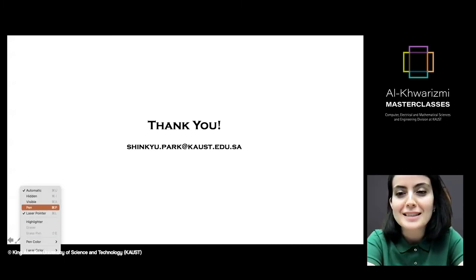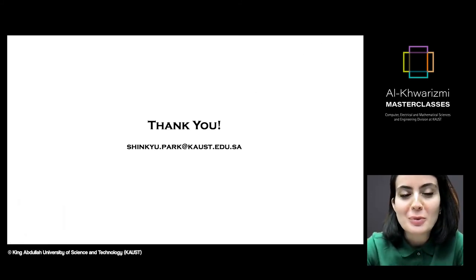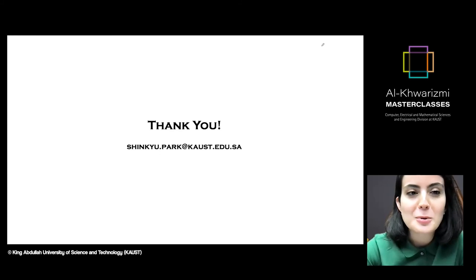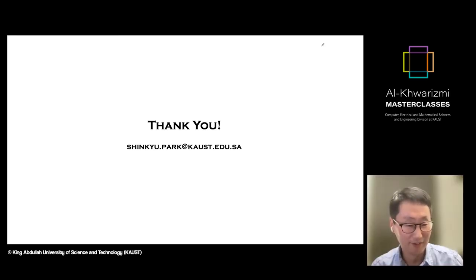Thank you, Professor, for this wonderful talk. We have a few questions from Mohamed Abdelkader. His first question is: what kind of information does the smart vessel need to know about the non-smart ones in order to perform safe navigation?